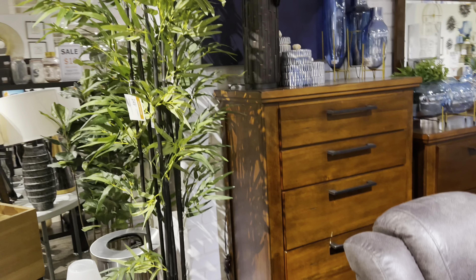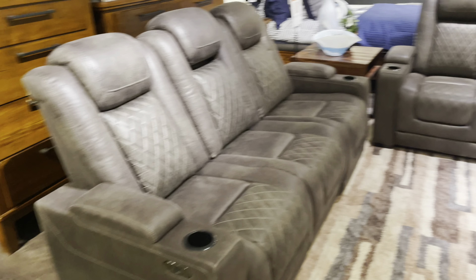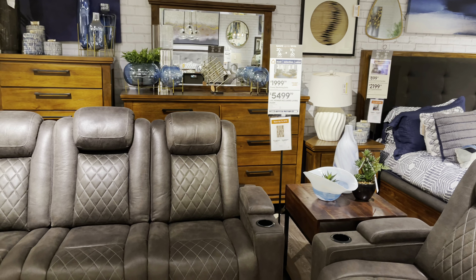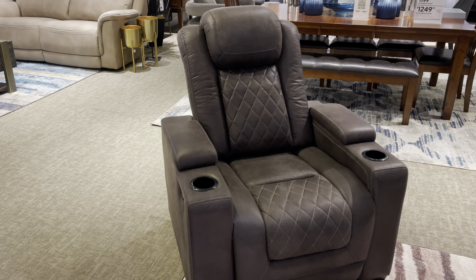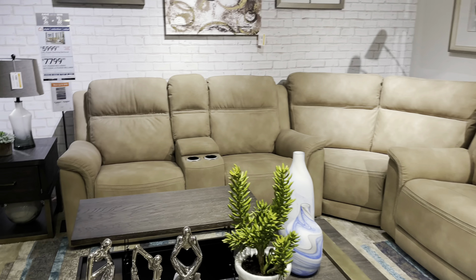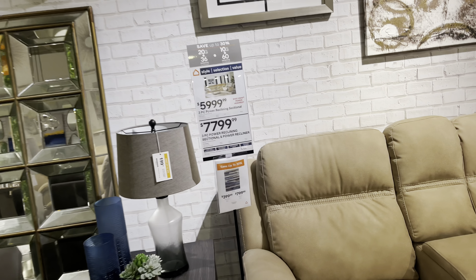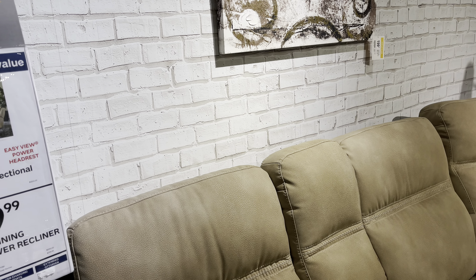Dresser and the chest of drawers. This is a nice sofa — oh, this is a nice sofa right here. Three-piece power reclining living room for $5,500, very nice. And the chair right here — this is $9,000 for this three-piece.